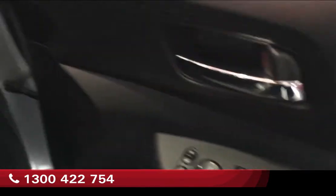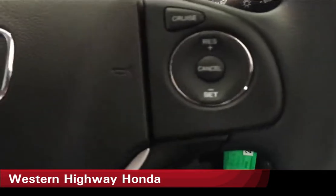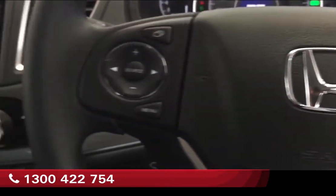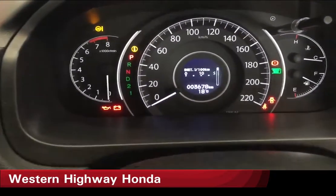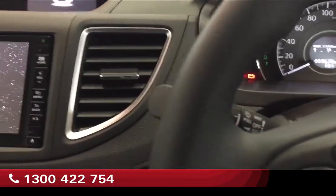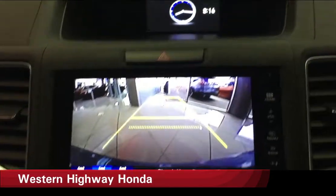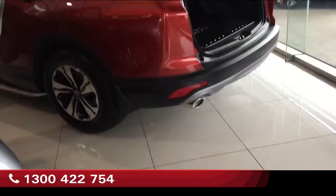Power windows are standard, and this car has only done 3,600 kilometres. Cruise control and audio control are all on the steering — just a touch of a button. And of course there's a reverse camera, which is standard with the CR-V. Of course, it's automatic.